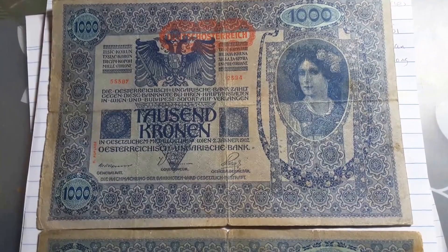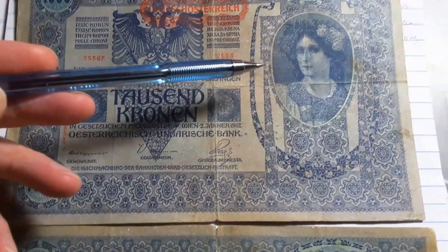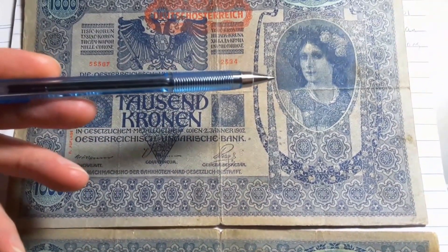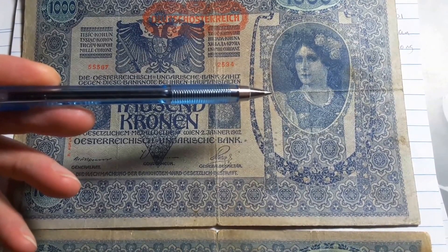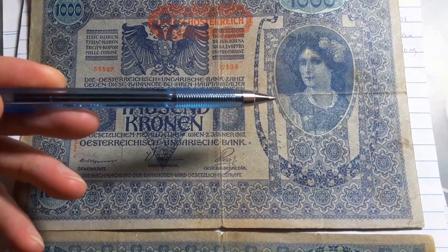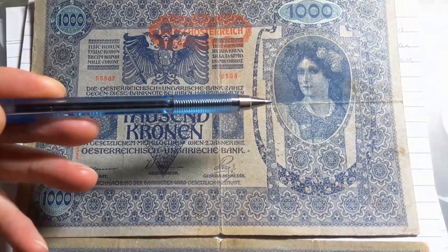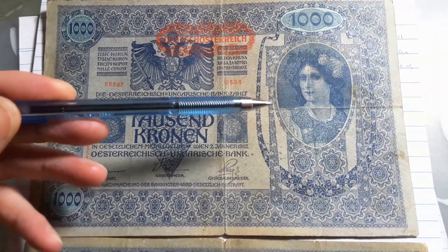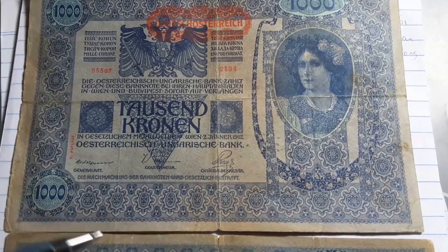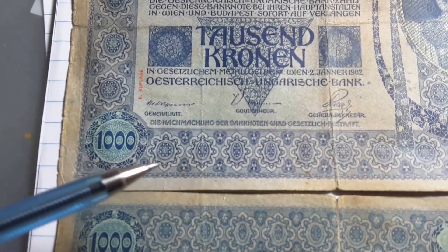Austria means 'eastern empire' — 'öster' means east and 'reich' means empire. You have a female figure here; she is what you call an allegorical figure, meaning she represents an idea rather than a specific person. On this banknote, she represents Austria.